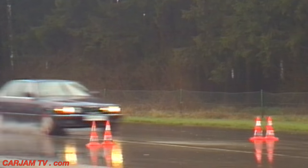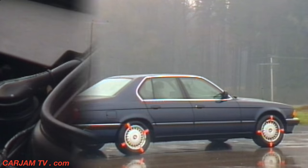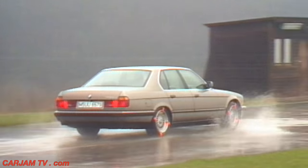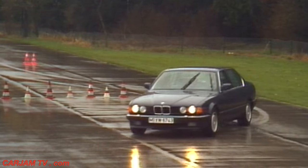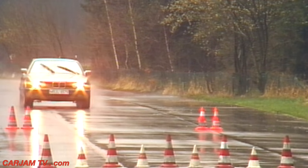ABS is to braking what ASC is to driving. Here we deactivate the ABS, which is a standard feature of every 7 Series BMW. In a comparative test at 60 miles an hour, the brakes lock up. A car without ABS covers much greater distances when braking in the wet. A further advantage of ABS: the car can still be steered under maximum braking, while the one without ABS doesn't react at all.